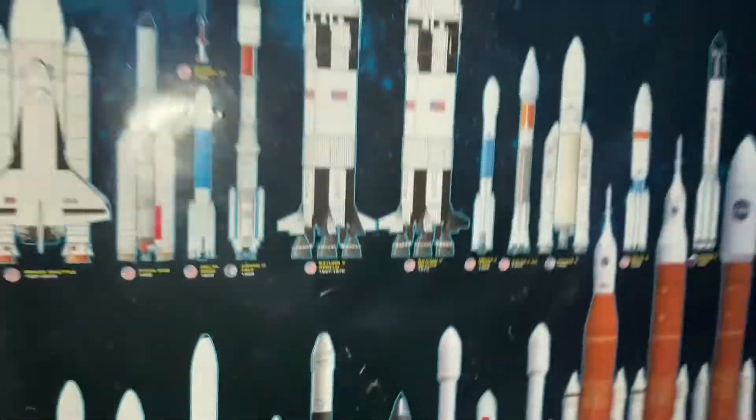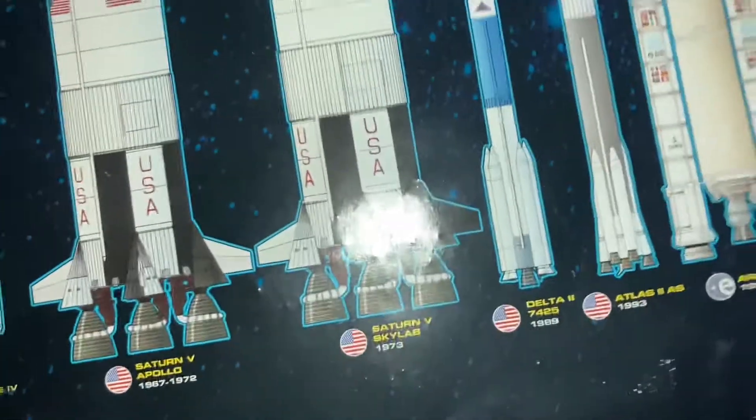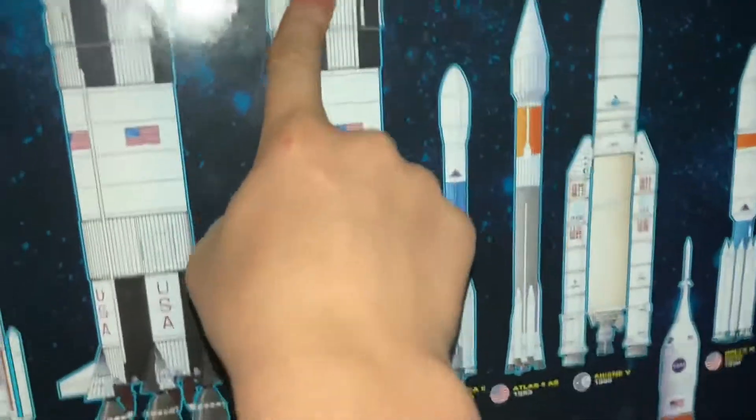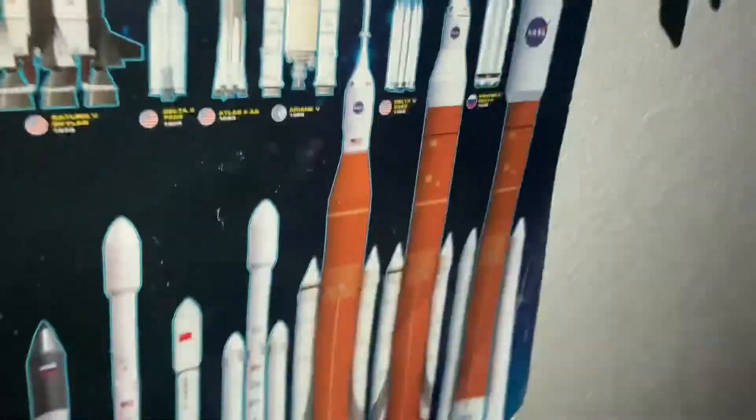If you want to, you can pause the video and kind of read through those. My favorite one is that one — not that one. I also really like this. These are pretty cool. Those are some things I like.